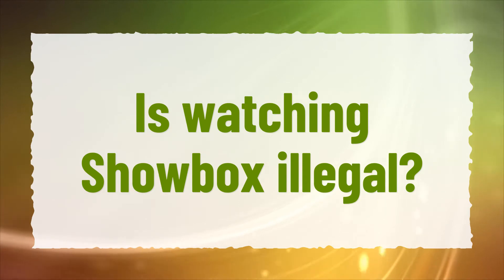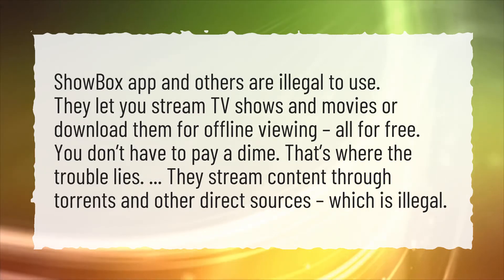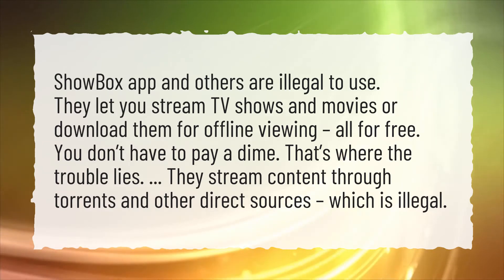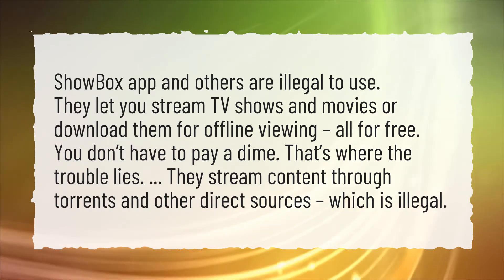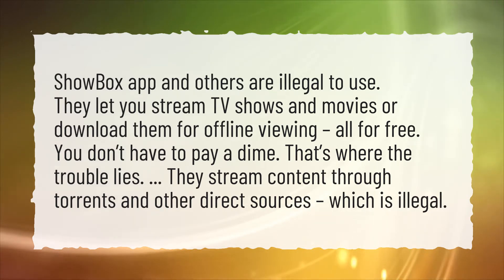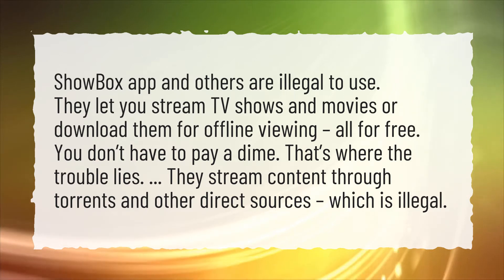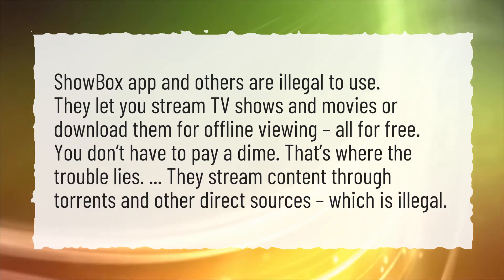Is watching Showbox illegal? Showbox app and others are illegal to use. They let you stream TV shows and movies or download them for offline viewing, all for free — you don't have to pay a dime. That's where the trouble lies. They stream content through torrents and other direct sources, which is illegal.